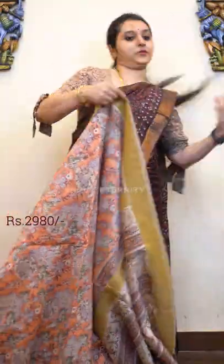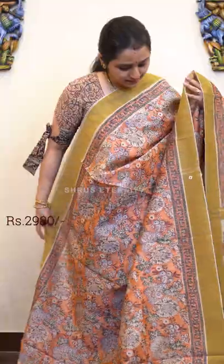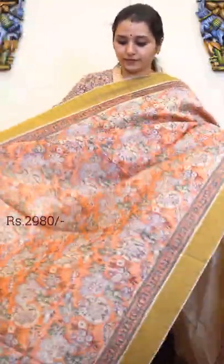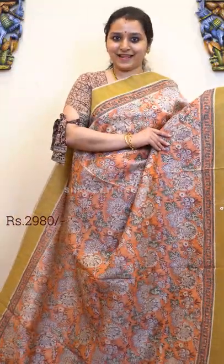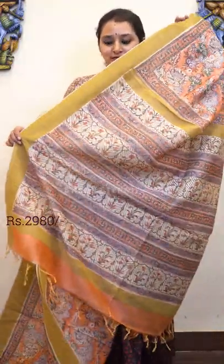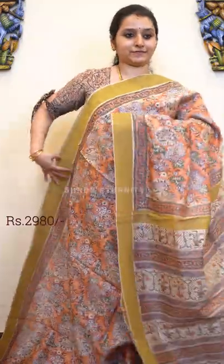This is a beautiful peach with white combination. Beautiful Geechah borders on either sides of the saree, with very pretty floral block print Sanghanir patterns all over. Very classy saree — the colour combinations are just beautiful. That's going to be the pallu; it's got a striped pallu and a plain cream colour blouse. Price is 2980.